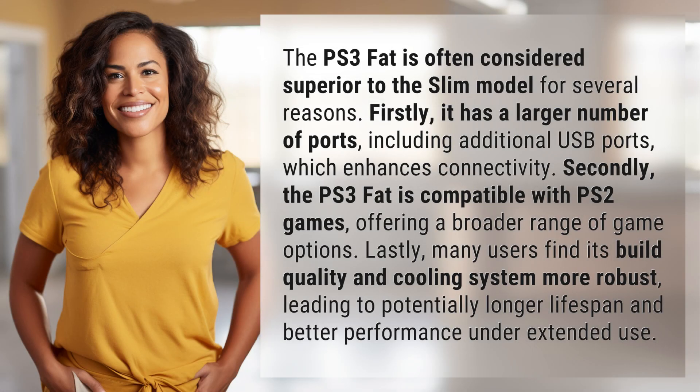The PS3 FAT is often considered superior to the Slim model for several reasons. Firstly, it has a larger number of ports, including additional USB ports, which enhances connectivity.